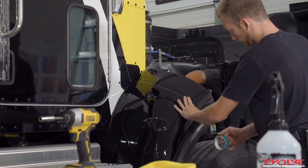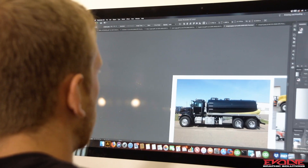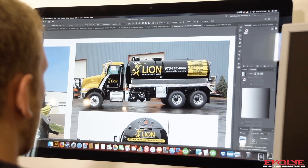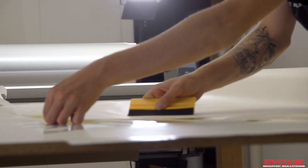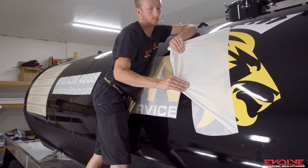The wrap itself is a half wrap on the cab with spot graphics on the septic tank. They came to us last Thursday and asked us to wrap this truck and have it done in time for their unveil. We were printing on Friday, started installing Saturday morning, worked through the weekend, and got it done ahead of schedule on Monday. Setting the standard and getting them taken care of.